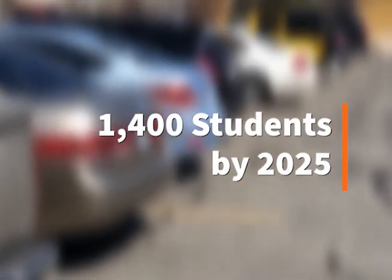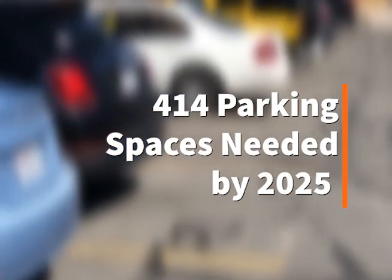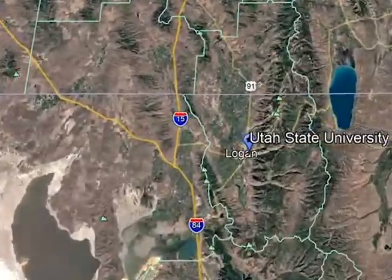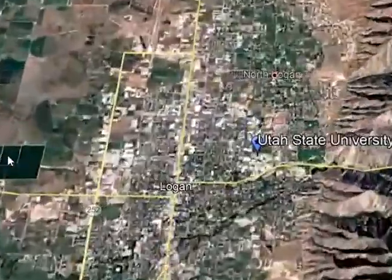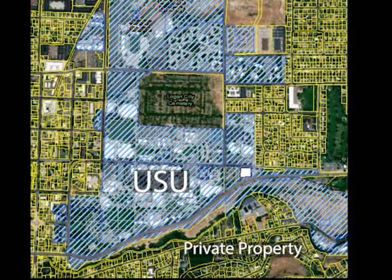Growth predictions estimate an additional 1,400 students to be enrolled by 2025 and an additional 414 parking spaces needed above the current parking expansion plan by that same year. Utah State's location restricts the amount of land available for expansion. With the university reaching its lateral expansion capacity, optimizing the use of land becomes more important.